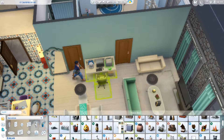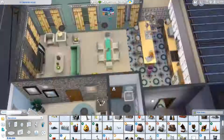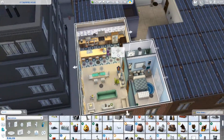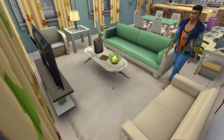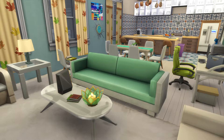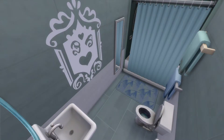I just changed some of the curtains because those colors were just too overwhelming. Anyway, these are the screenshots. I hope you enjoyed this build. Thanks for watching. Bye!